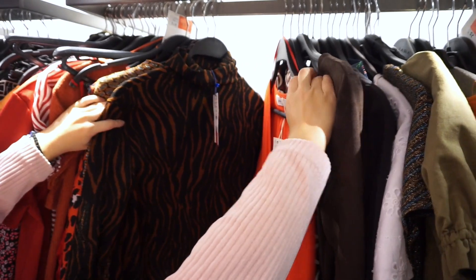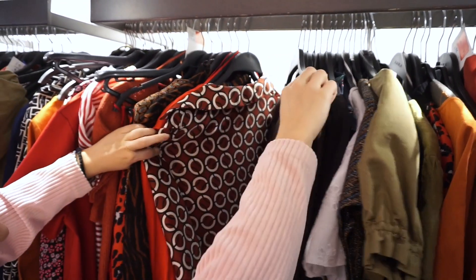Buying things such as a pea coat, a trench coat, or some good quality jeans are really great to get off season because they're things that are always going to be in style, and you're going to get them at a much more discounted price than if you buy them right when the season starts.